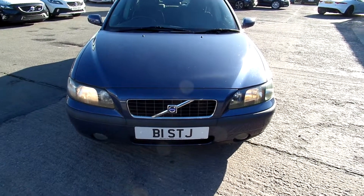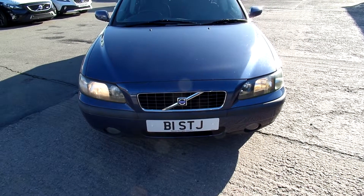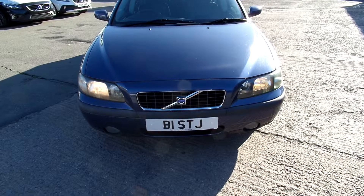Okay, riding at Volvo in Warrington. This car is now a 2003 53 Volvo S60 2.4 D5 SE automatic in blue.